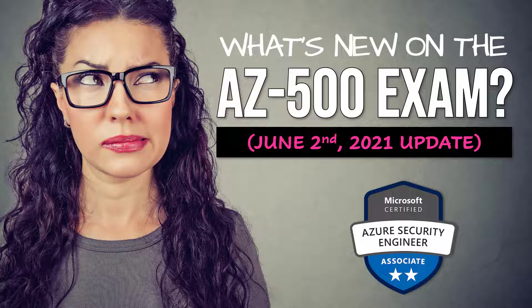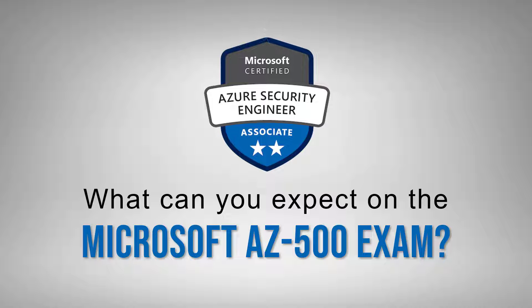Today I want to talk about what's new on the AZ-500 exam — not just for June, but the changes that have happened over the course of 2021. I want to cover a couple of FAQs to help you determine if you're a good candidate, and point you to resources to prepare fast, effectively, and largely free. There are some great free resources from Microsoft, myself, and elsewhere.